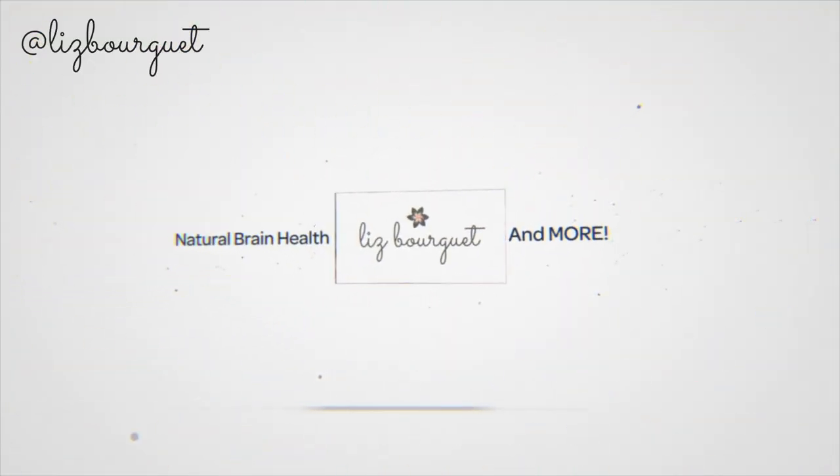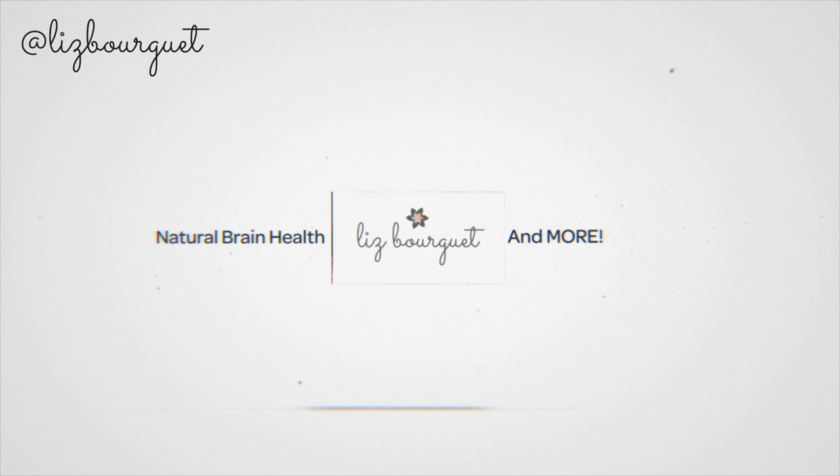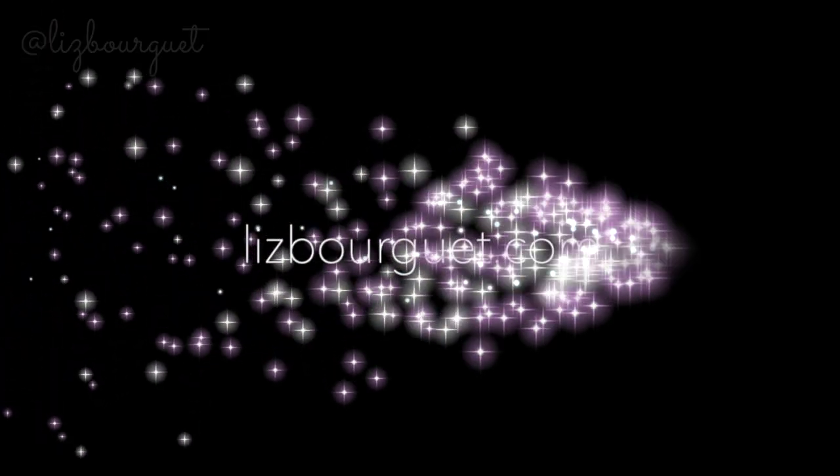Hey guys, it's Liz, welcome back to my channel! I am working up a sweat sharing with you everything that I love about Young Living Essential Oils. If you're not subscribed, subscribe to my channel or ring the bell to be notified when I post new videos, which is usually a couple times a week.